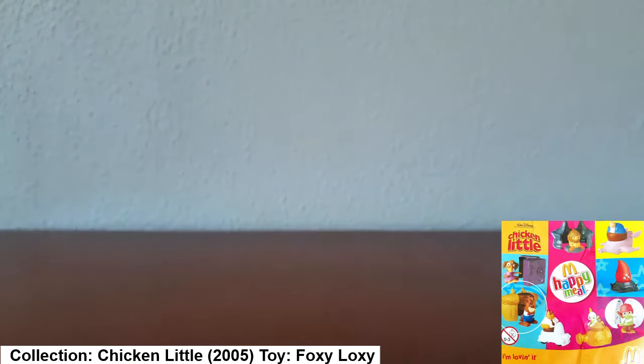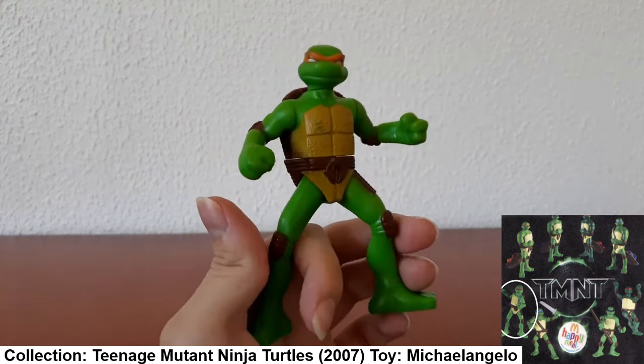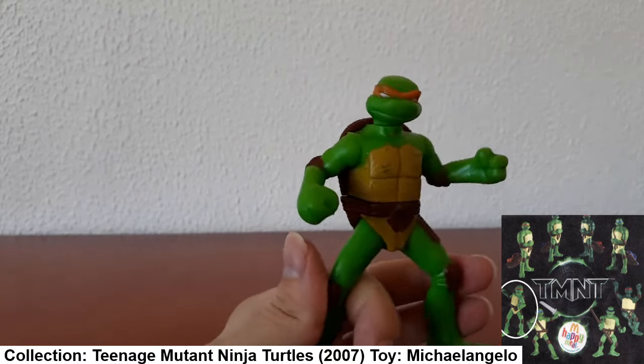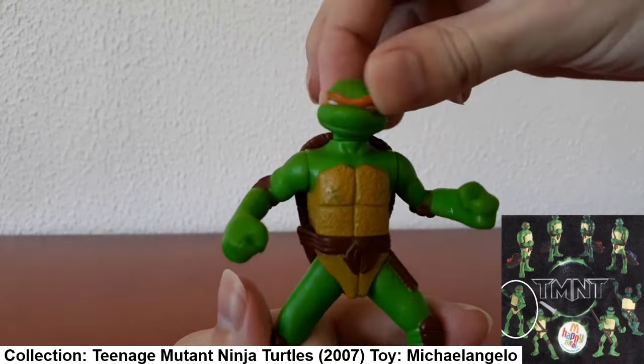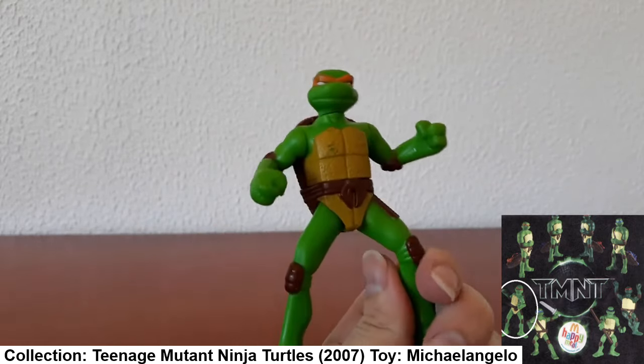Here's Michelangelo from Teenage Mutant Ninja Turtles. If you squeeze his legs it looks like he's going to punch something, and you can rotate his head from side to side. Cool little figurine.